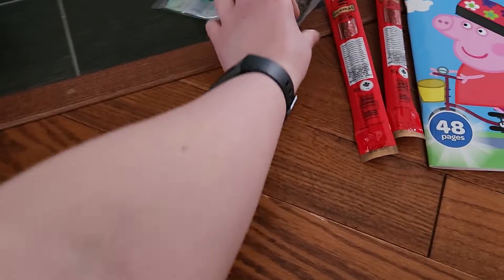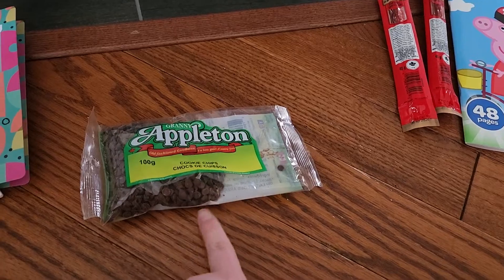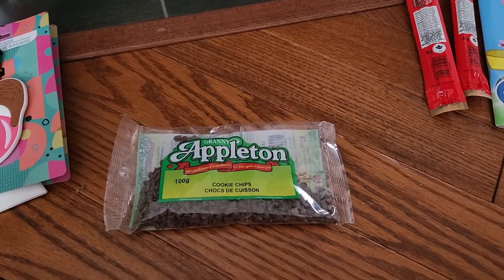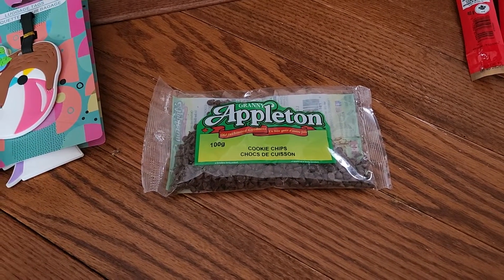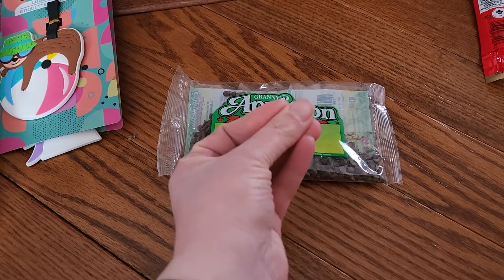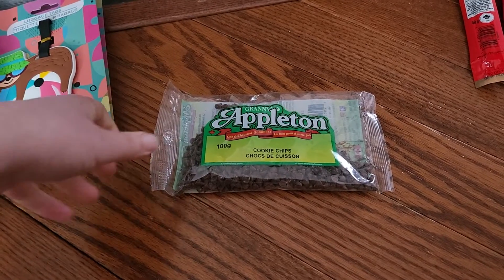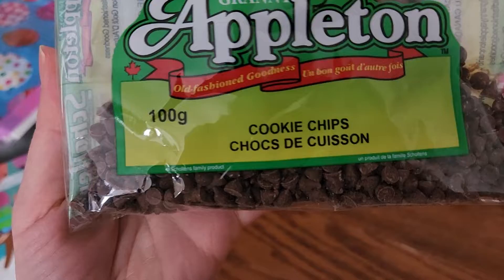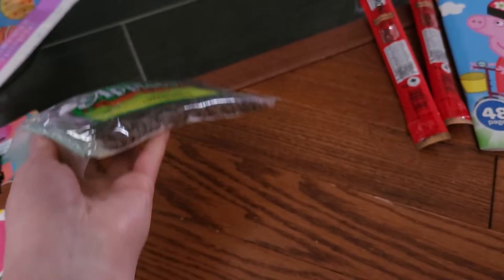I was thinking about these and I'm glad I got them — they're called 'cookie chips' but they're like chocolate chips, by Granny Appleton. I always make M&M chocolate chip cookies and I might do mini egg cookies instead, but with big chocolate chips it's just too much in the cookie when you go to scoop and place it. I'm going to try these and see if they work — I'm a bit worried they might melt too much, but we'll see.